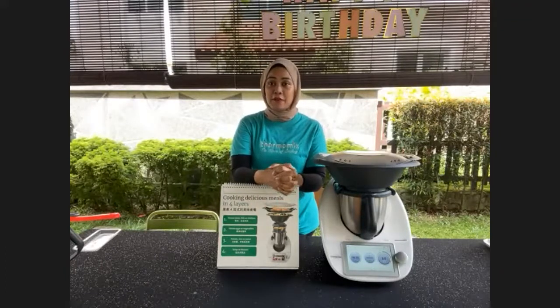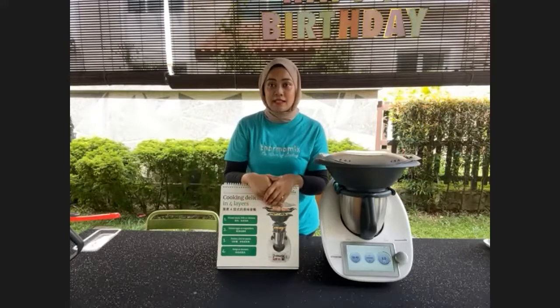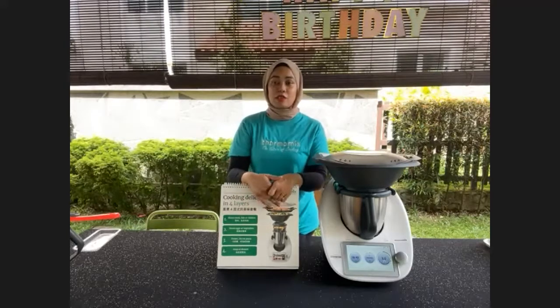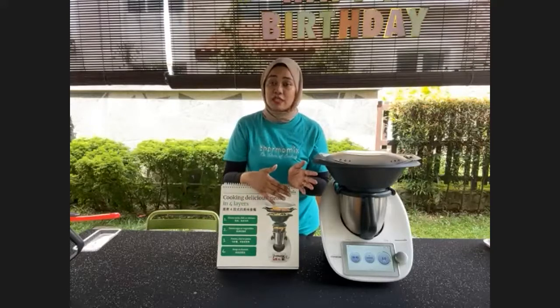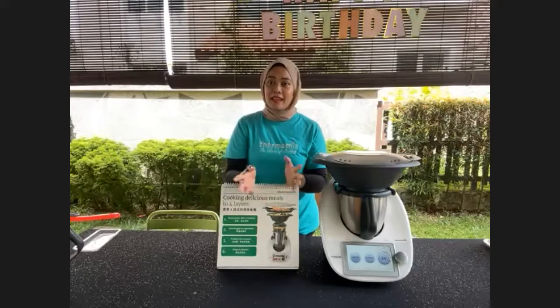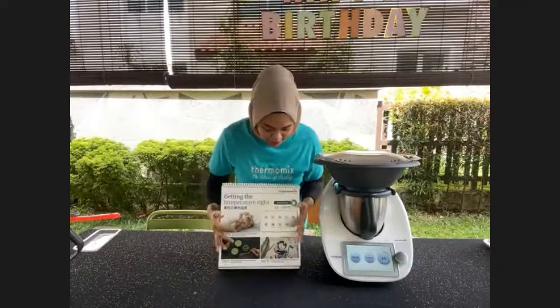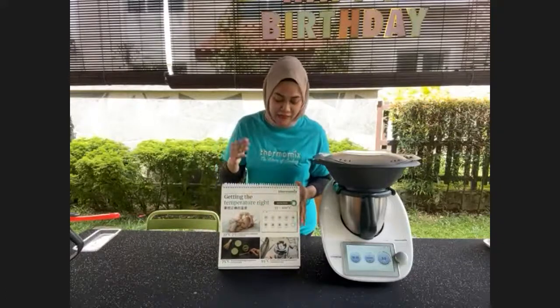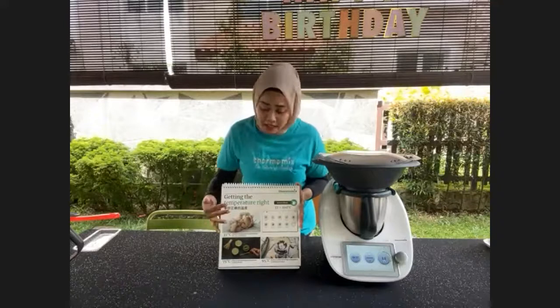Even those who've never baked in their entire life will be amazed, because totally no baking skills are needed. You just follow the step-by-step instructions on the screen and you'll be as good as a pro baker. I'm going to touch on the four special modes. The kettle mode — getting the right temperature is very important. Did you know that brewing tea is not necessarily best at 100 degrees?